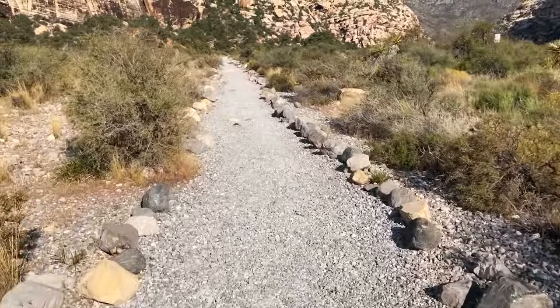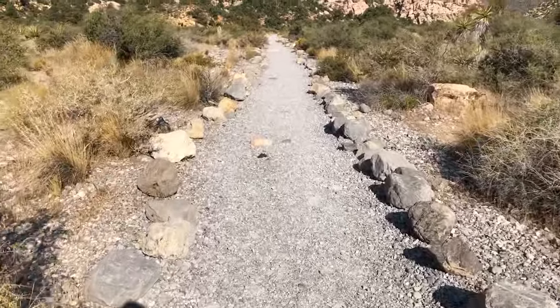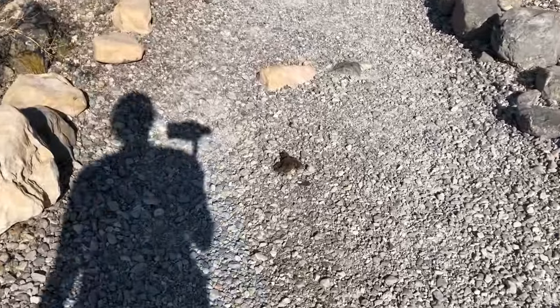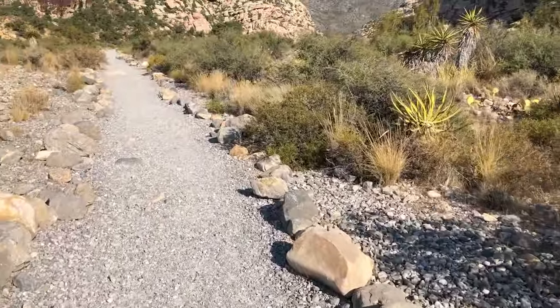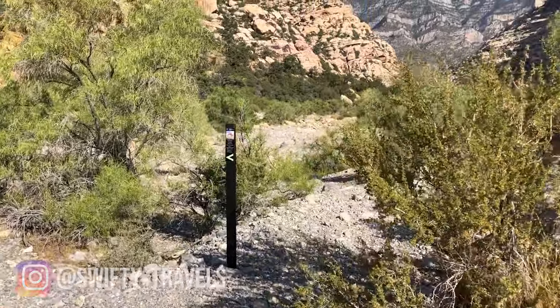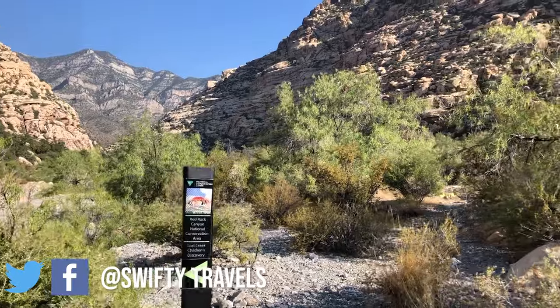Nice, clear — not really paved, but a very clear trail. It's always good for kids. Watch out for the occasional hazard. Watch your step. No chance of getting lost. These signs really help guide you on the trail so you know which way to go and which trail you're on.